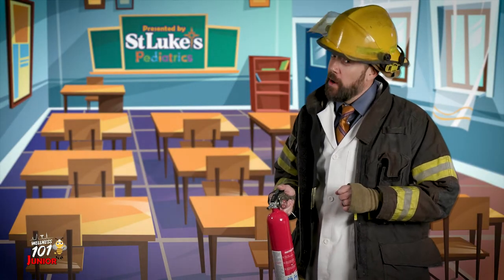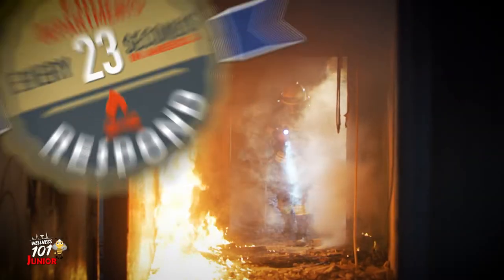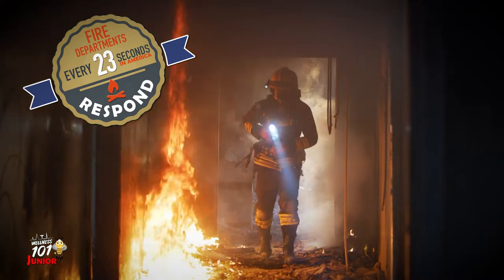Did you know, on average, a fire department responds to a fire somewhere in the U.S. every 23 seconds? You heard me right. Knowing what to do in a fire could mean the difference between life and death. But no need to worry, my friends. Just follow these steps.